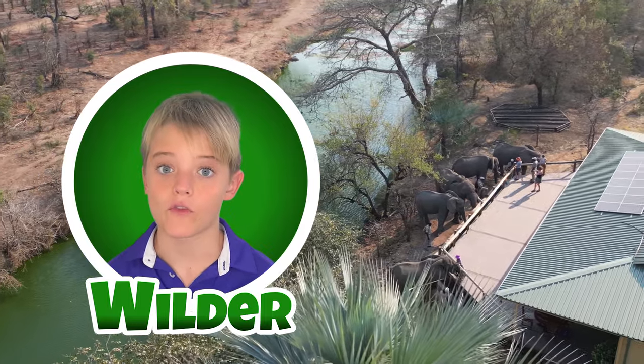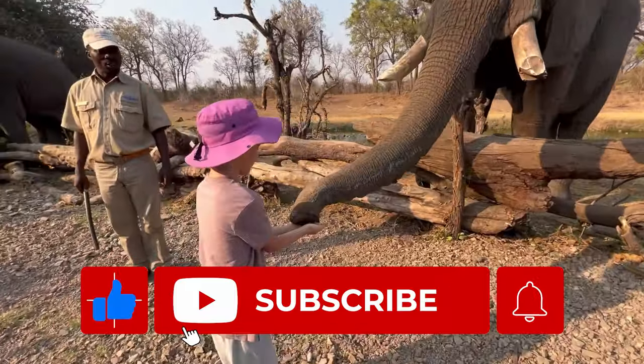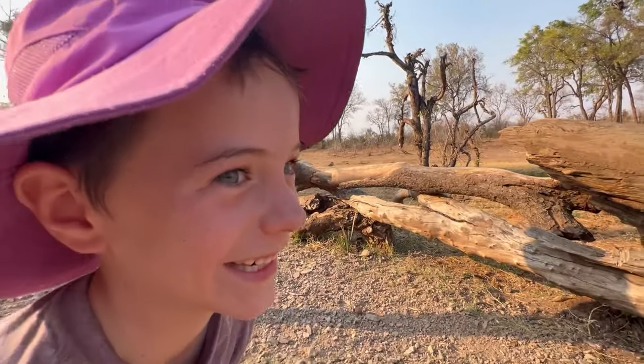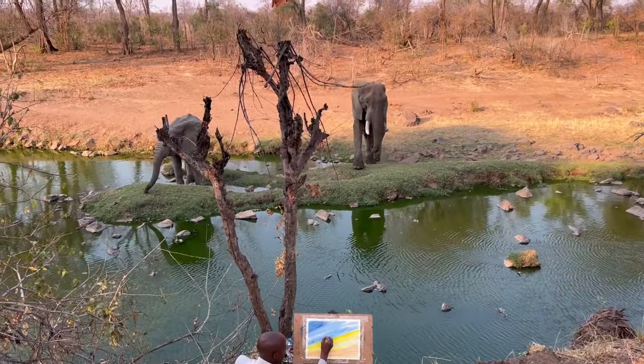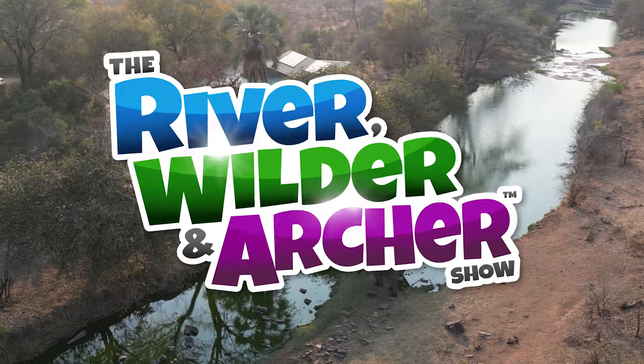So we just got to feed and meet some wild elephants. Now we're going to paint with orphan elephants. If you want to see more of our elephant encounters, be sure to subscribe, because in our next episode we're doing art with elephants. Looks good, Archer. Now go outside and play. Bye-bye!